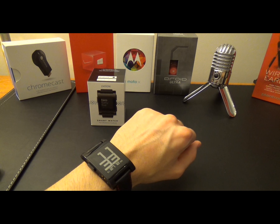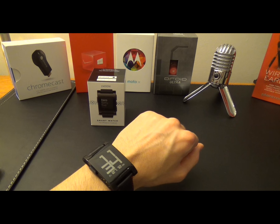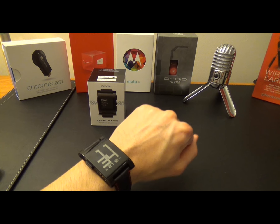The Pebble feels great in the hand and on the wrist. It is light, reasonably sized by today's watch standards, and customizable by watch face, app color, and wristband, which will help it settle into almost any lifestyle. You can seriously order any 22mm watch band in your favorite material from your favorite company.